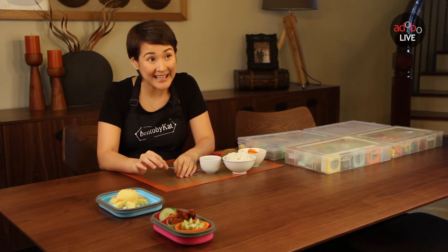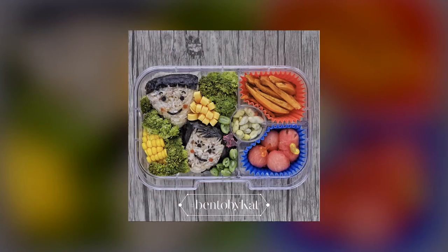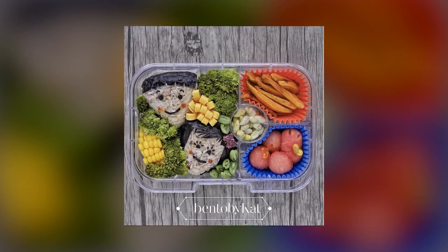Sometimes my daughter designs the bento herself. She'd tell me, 'Mama, I want this — this is such-and-such character.' And I'd make bento boxes for her based on her designs.